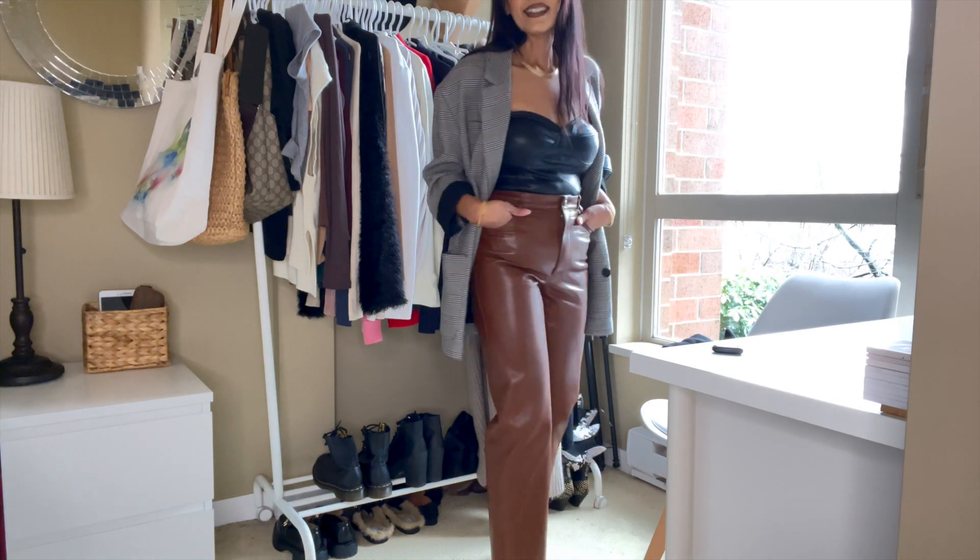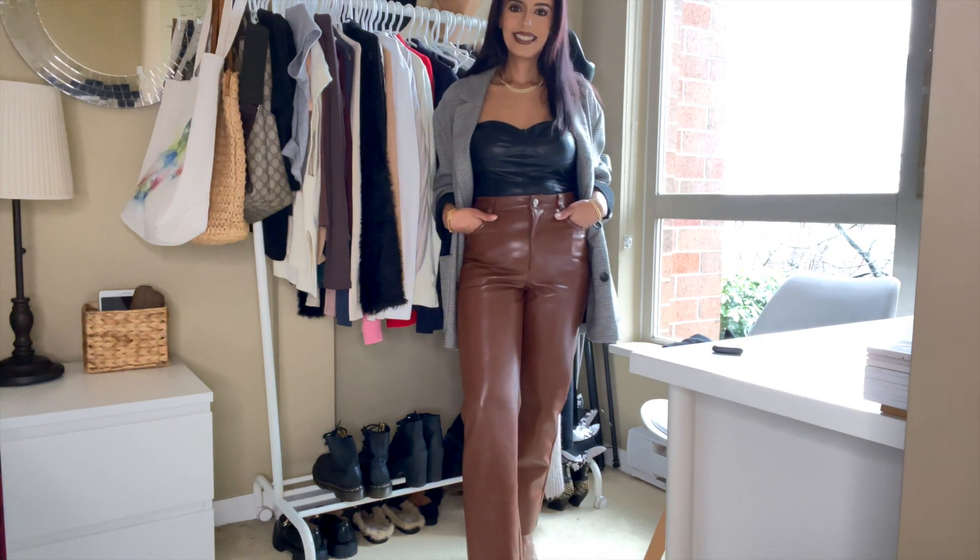Alright guys, I hope you enjoyed that video! I think I showed around five outfits, maybe six at most. I hope it gave you a little bit of inspiration on how you can style tops like this — they don't have to be dressy all the time. You can wear them casually in the summertime or you can dress them up.